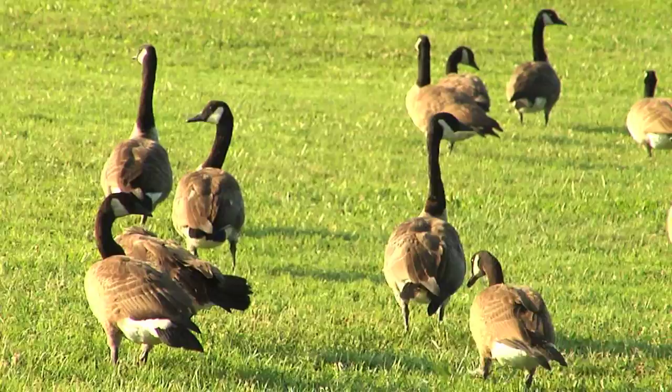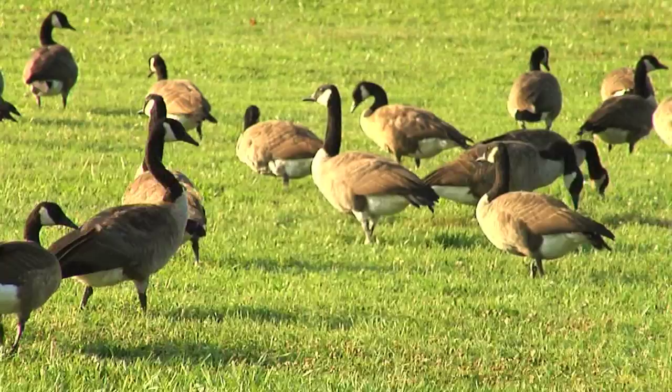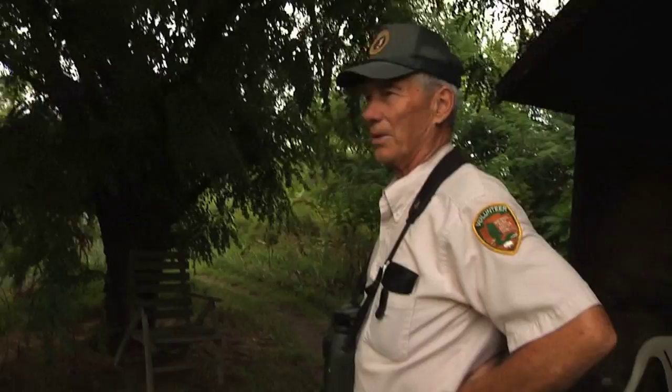Here are the Canada geese — they're permanent residents here. There are about 300 of them that are non-migratory, and they nest around the bay in the marshes. There was a nest here this spring, and then they'll graze on the fort grounds on the grass. In October, they'll be joined by migratory geese from Canada, and the flock will grow to several hundred more.